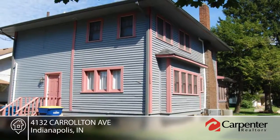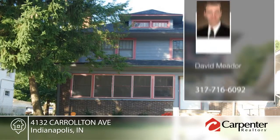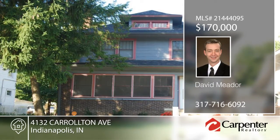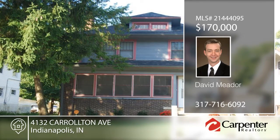David Medor has the keys and would love to show you everything that this home has to offer. Call now to schedule a private showing. Thank you.